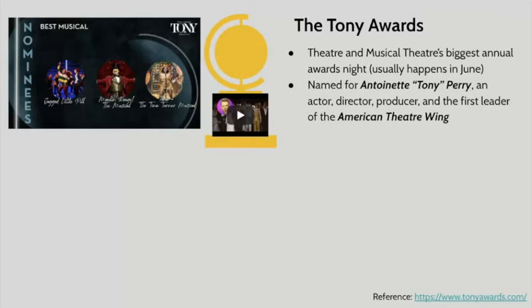That's what the American Theater Wing has stated. The Tony Awards are named for Antoinette Tony Perry, who was an American actor, director, producer, and the first leader of the American Theater Wing. Tony Perry was a force of theatrical nature in the early part of the 20th century and left behind an amazing legacy. You can look at the organization in more depth at TonyAwards.com or theamericantheaterwing.com. The first official Tony Awards were in 1947, and after Tony passed away, the awards were named for her.